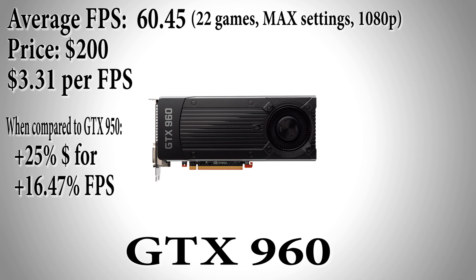For 40 more dollars you can purchase the GTX 960 at $200, which achieved an average fps of 60.45. That's a 16.47% increase in performance with just a 25% increase in price — not bad. That gives the 960 a dollar per fps ratio of $3.31.